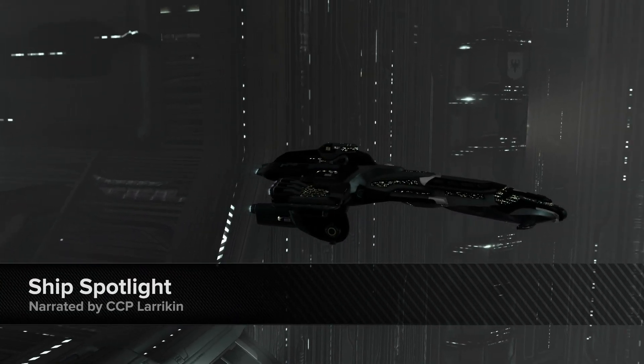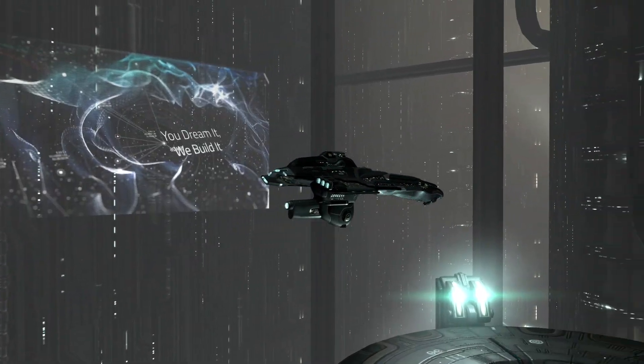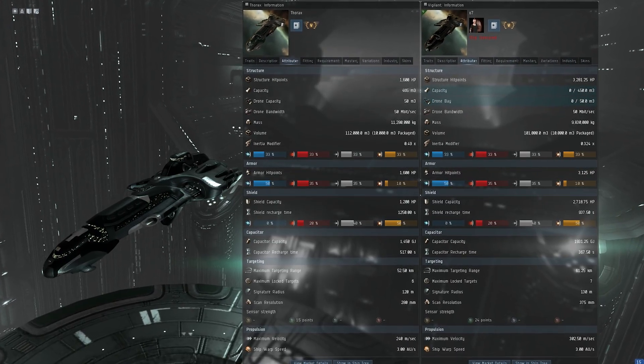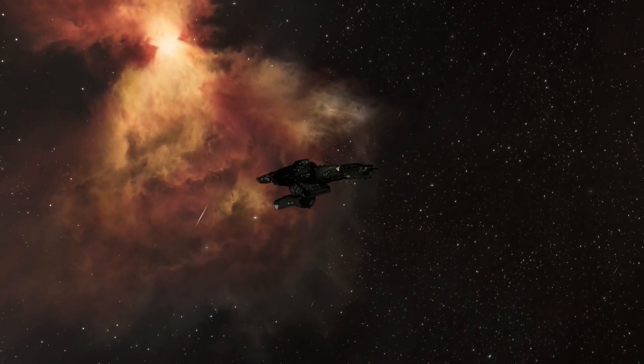In light of the upcoming expansion of the Serpentis Cartel Capital Fleet, we are going to take a look at one of the most impressive cruisers in the cluster, the Vigilant. Building on the natural strengths inherent in the design of the Thorax, the Vigilant is a deadly vessel both solo and supporting any fleet.